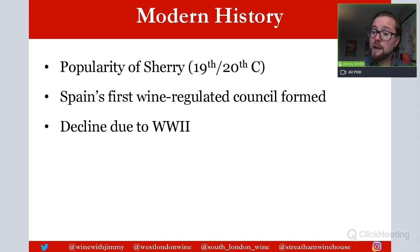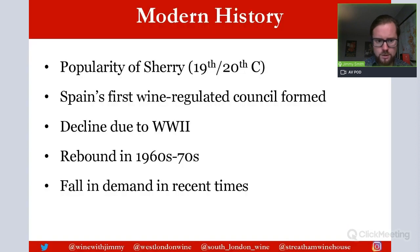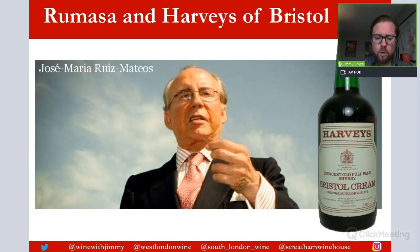Younger generations were considering and exploring different styles of wine. So there was a rebound in the 1960s and 1970s, and certainly the end of the 1970s saw the most famous production amounts, and then a fall in demand in more recent times. Now we can't finish talking about the history of sherry without talking about Rumasa and Harvey's of Bristol.